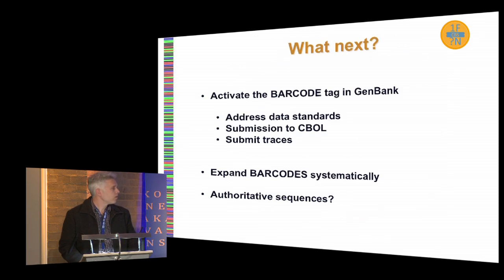So what next? The immediate effort is to get the barcode tag approved for ITS in GenBank, as has been done for CO1 in other organisms. We still need a final discussion on the data standards we as a fungal community want for ITS — what are the minimum standards? Then a submission will be made to the Consortium for the Barcode of Life to declare ITS as an official barcode. This will also involve converting more than 8,000 new accessions generated for the paper into barcodes — basically the ITS sequences — and submitting those with sequence traces to GenBank.